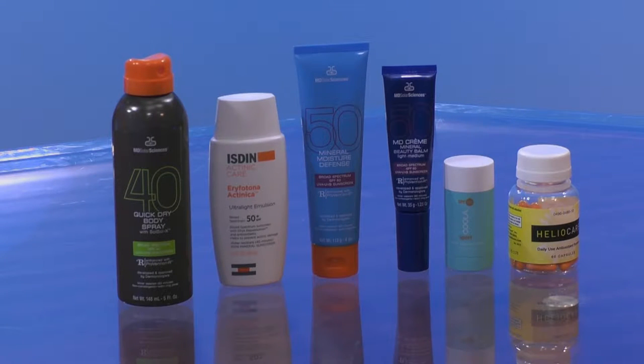The most important thing to look for is a sunscreen that has at least an SPF of 30 — probably 30 to 50 is the good range — that it's broad spectrum, which means it protects against UVB as well as UVA, and that it's either water resistant or very water resistant, because there's no such thing as a waterproof sunscreen. Those are the three things to look for in a sunscreen.